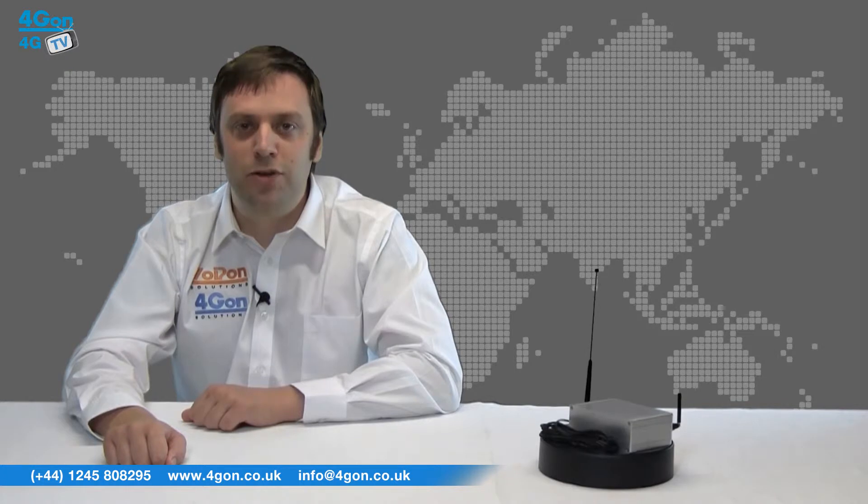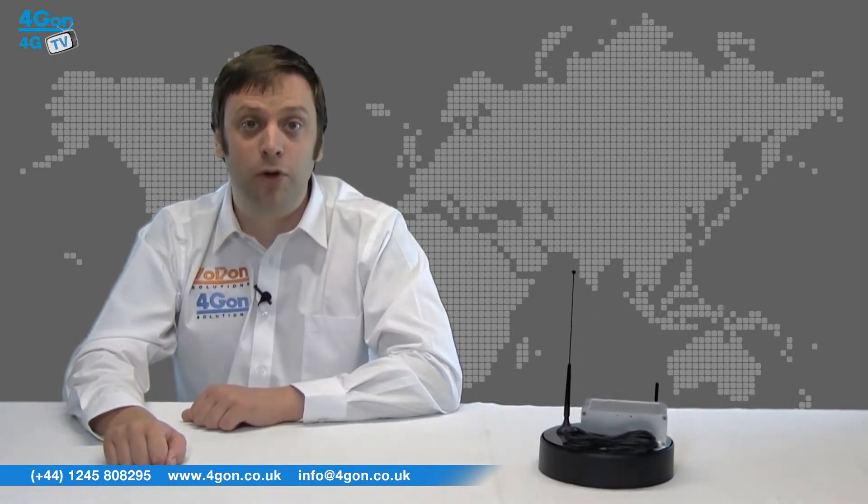The UR5i is particularly suited to transaction management industries such as point of sale terminals, remote ATMs, as well as a large variety of intelligent remote monitoring and control applications in the transport, energy and security sectors.